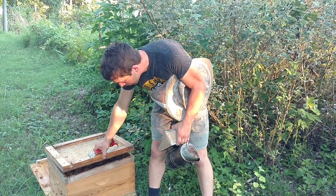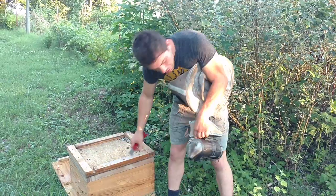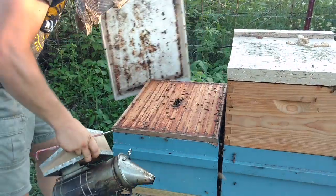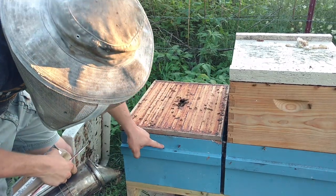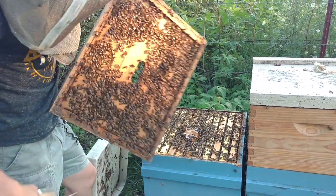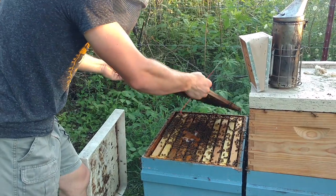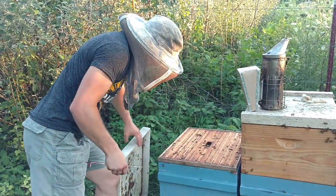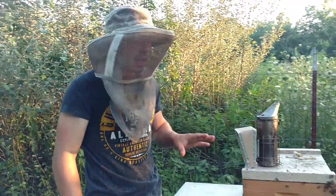I just wanted to show you this for an example — this is a split we made. Look at all those bees; they're even drawing some comb over there, eating that patty up. This is the parent colony. When I checked this to feed it, there was a small hive beetle — not anymore. Look at all those bees eating on that patty. When I was going through them just a little bit and threw that patty on, they had five frames with brood on them. Between these two colonies we'll probably end up splitting them again later in the year if their queens keep chugging away.